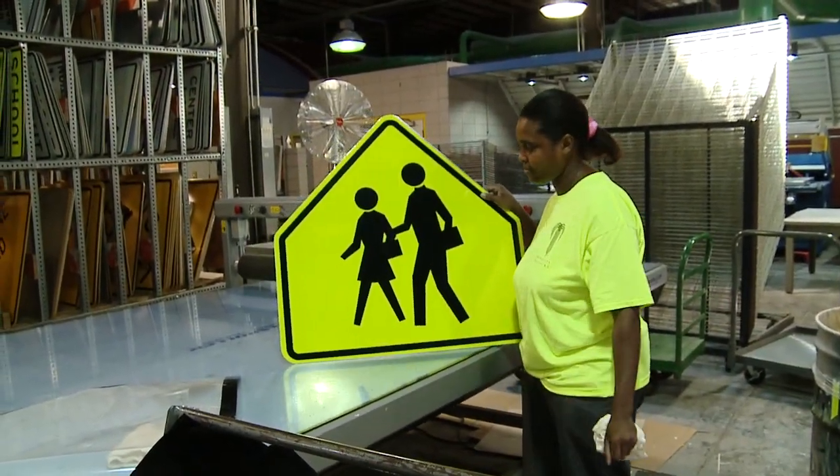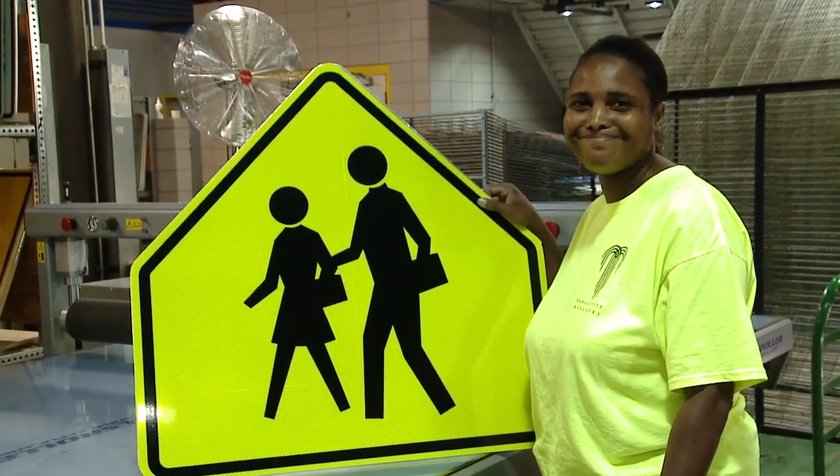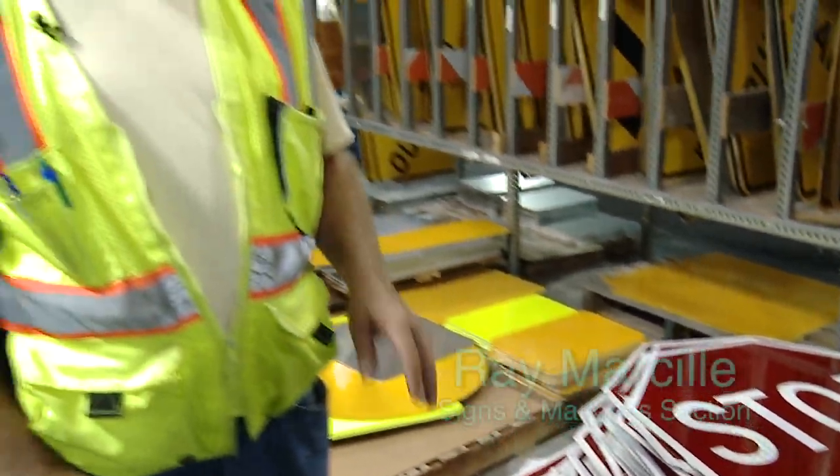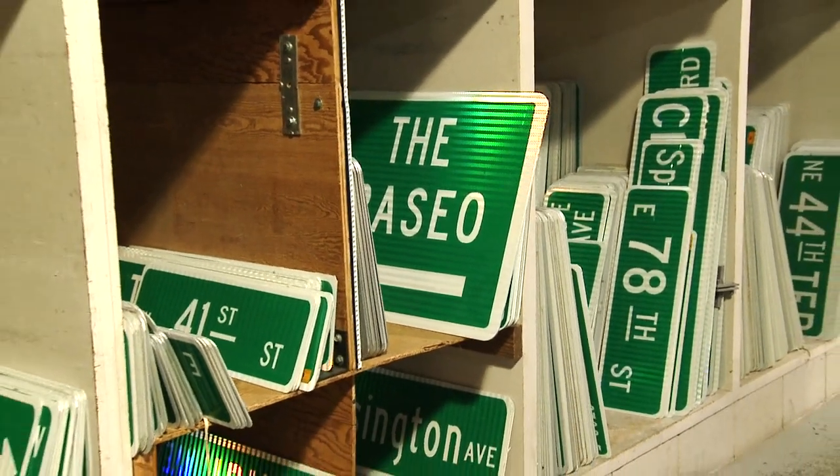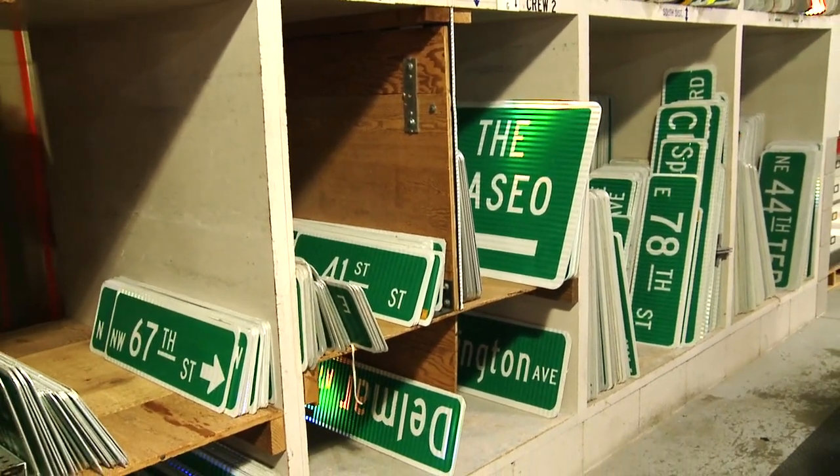Ray Marceal is the area superintendent for the Signs and Markings section. We make all the signs used in the city right-of-way. There are regulatory signs, warning signs, informational signs, and emergency type signs. We average 15,000 to 17,000 signs a year that we manufacture.